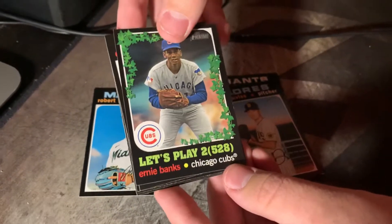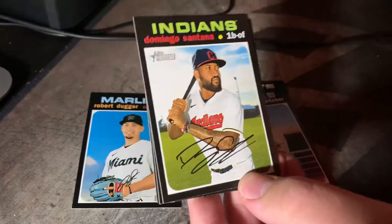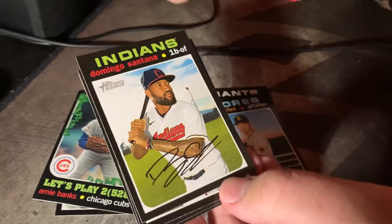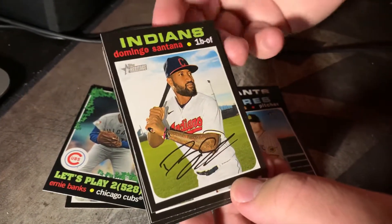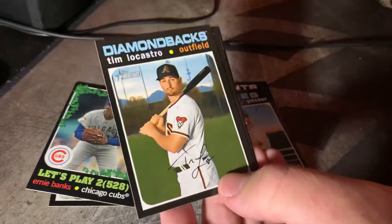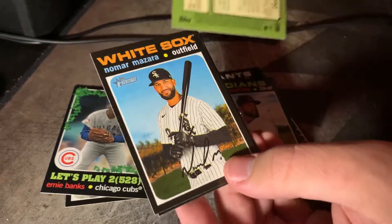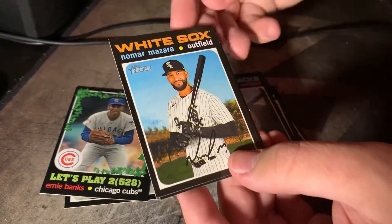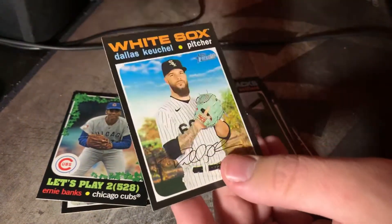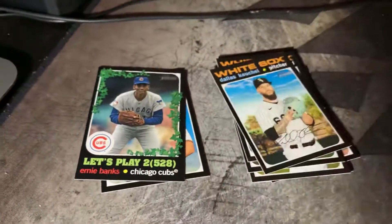Ernie Banks, number 2,258. Yeah, very nice, sweet. Let's put that aside — very cool. And these all look like autos, it's so weird. Domingo Santana — that's a fairly big name. Tim Lacastro. No number. No more Mazzara. And Dallas Keuchel for the White Sox. Not bad — we'll take it.